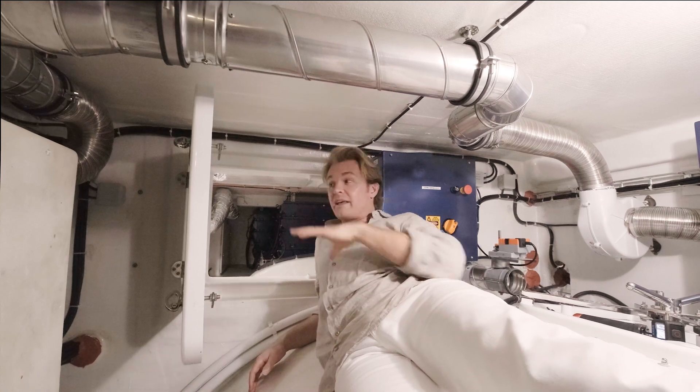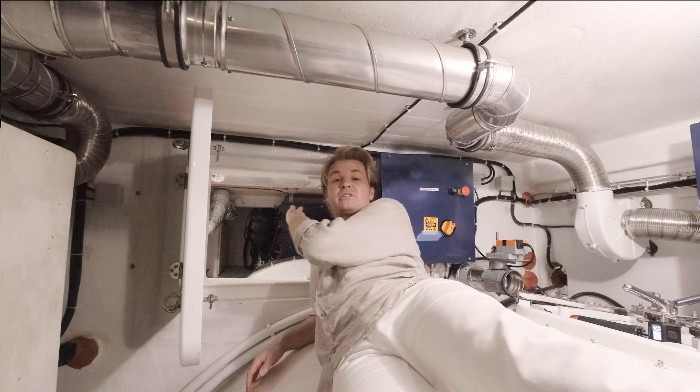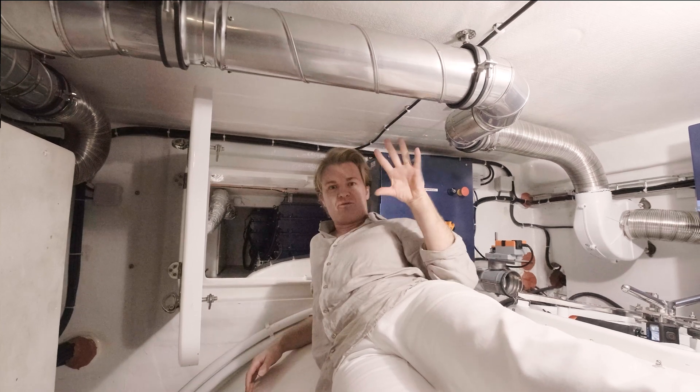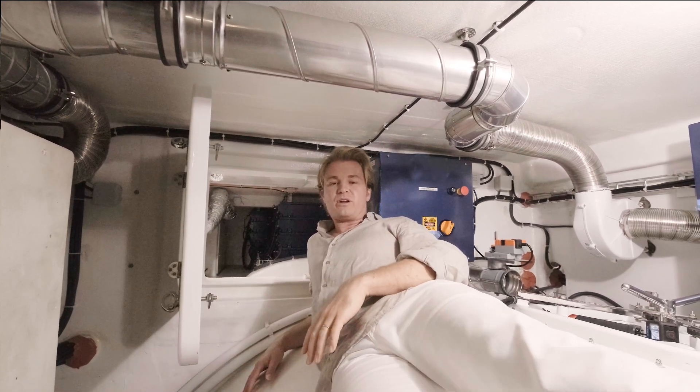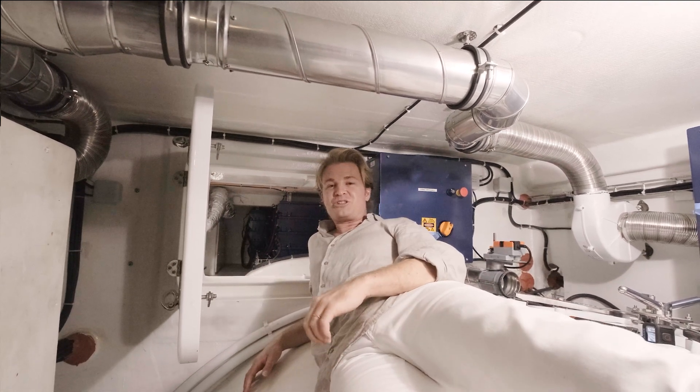Upstairs in the monitors there's a whole temperature control room where you can see all the different temperatures in the batteries, even with infrared cameras. So everything is fully safe, fully under control. This is really the heart technology of the boat.